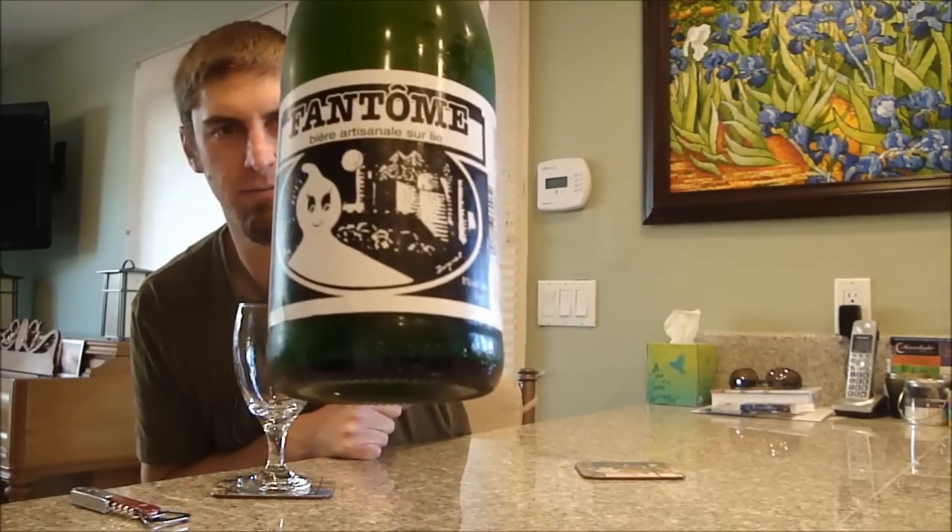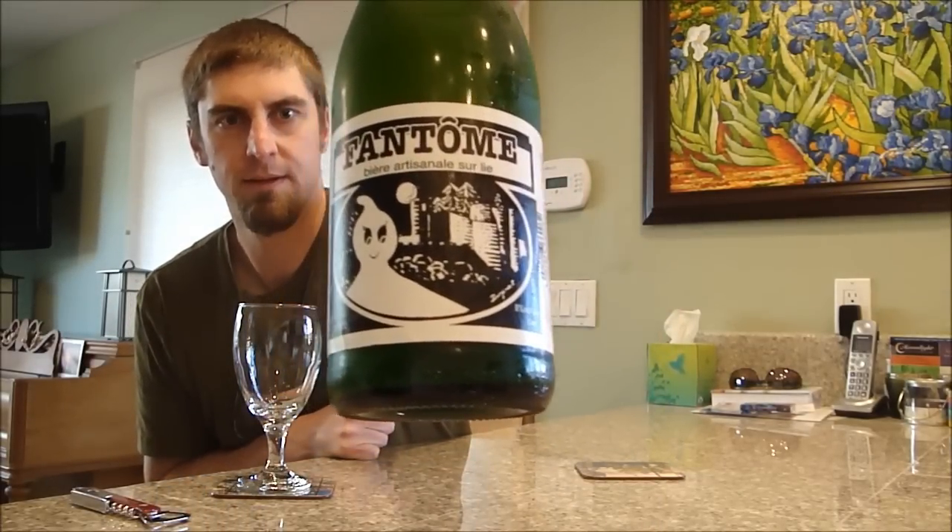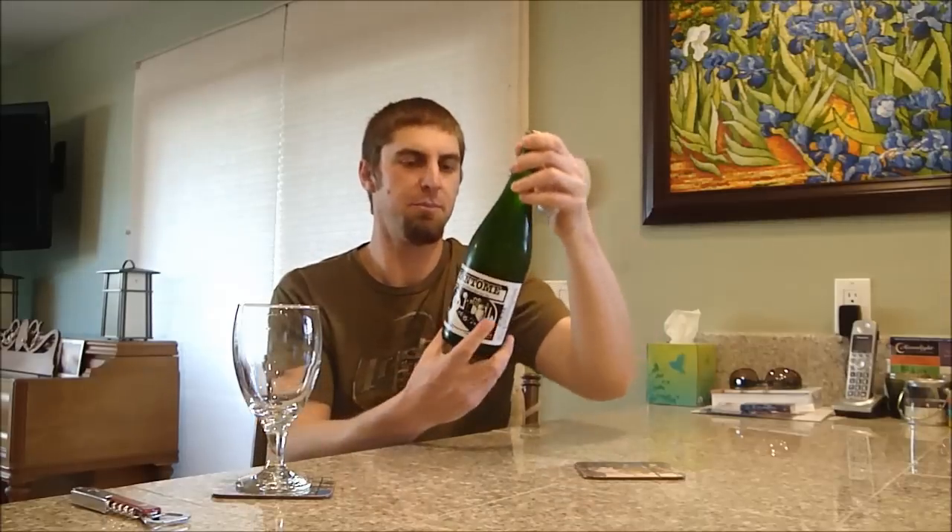I had a hell of a time trying to find a bottle of this. You can kind of find a lot of their other beers around town pretty easily, but this particular one was hard to find.